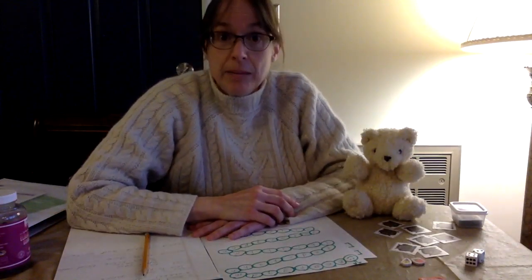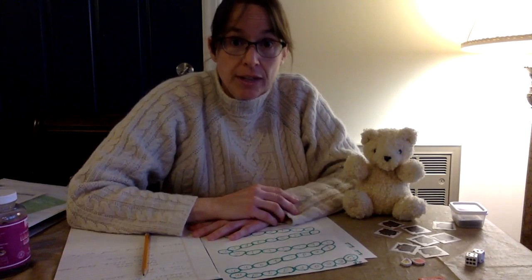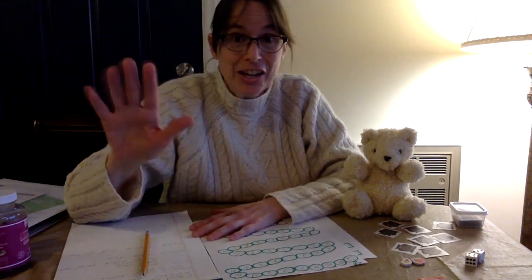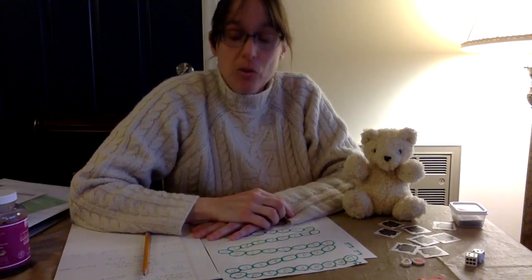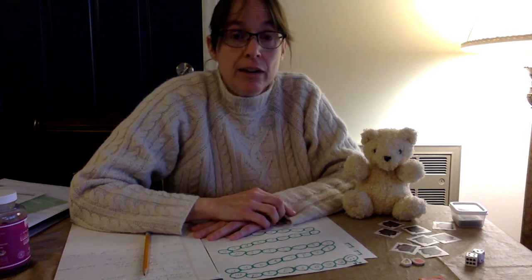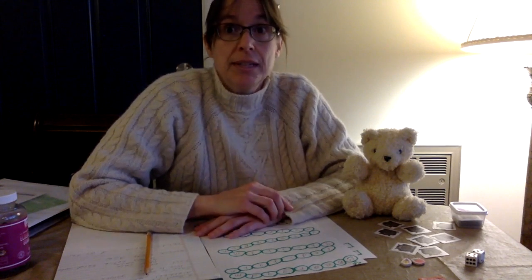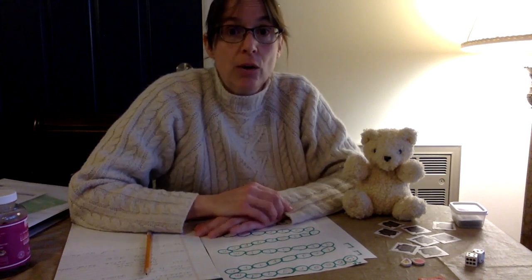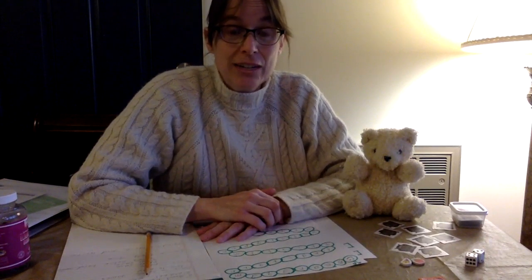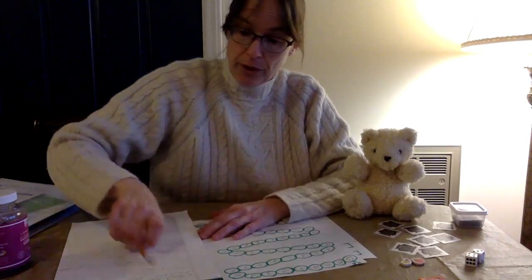Hi folks. My name is Lynn Bailey. I'm the occupational therapist with Avery County Schools. I just wanted to say hello to any of you kids that I actually know. I'm going to go over today three good review activities for learning your alphabet and your numbers. These are games that when I use them with kids, they always beg me to do these activities again, so I think it'll be something that they enjoy and it's a great review for them.